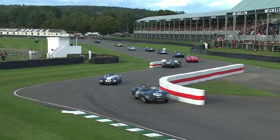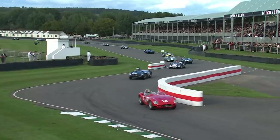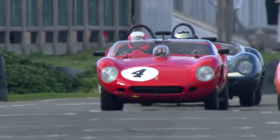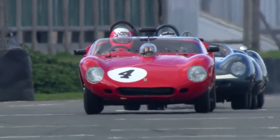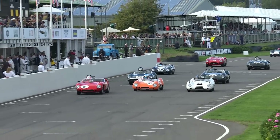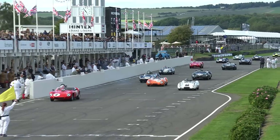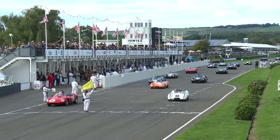With the qualifying times being so super tight, let's just tell you the colours of the first few cars. The front row — it's red, orange and white. The second row, it is blue and dark green. This could be the closest race of the whole meeting for the front qualifiers — they are so super close. In the straights, expect the Ferrari, the Tijero and the Lister to be very quick indeed.